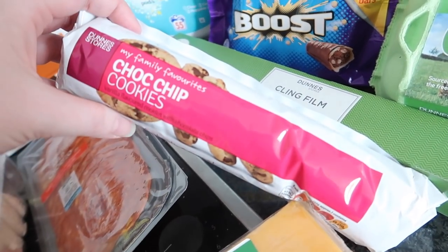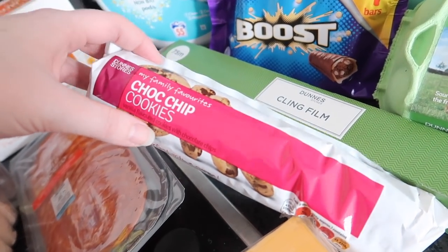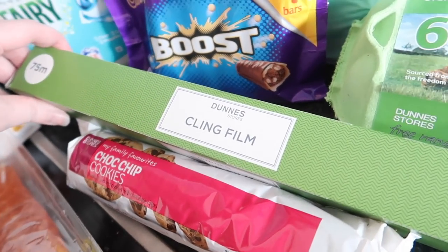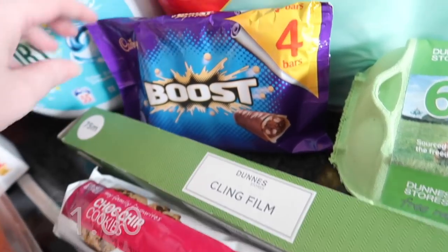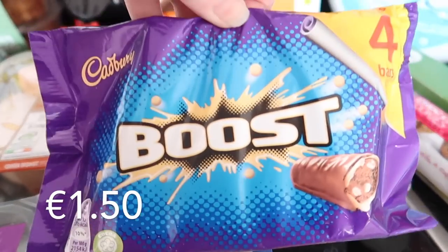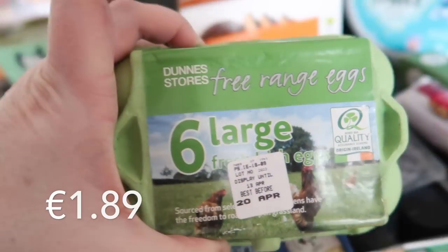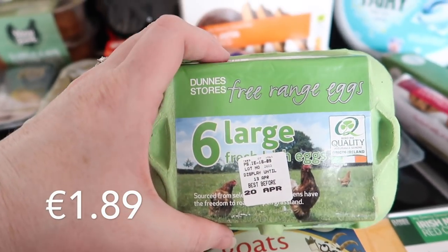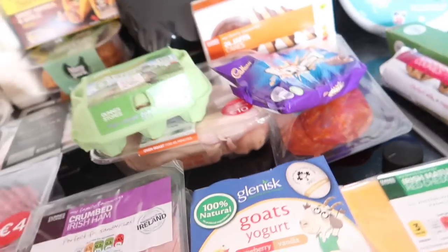Here I have a pack of chocolate chip cookies, 75 meters of the Dunnes cling film, a four-pack of Boost bars, and six large free-range eggs.